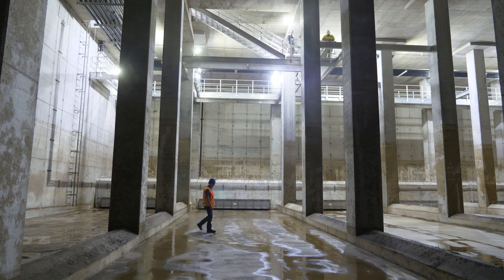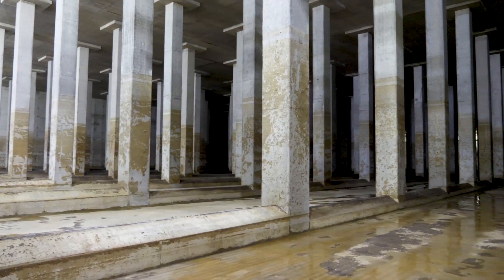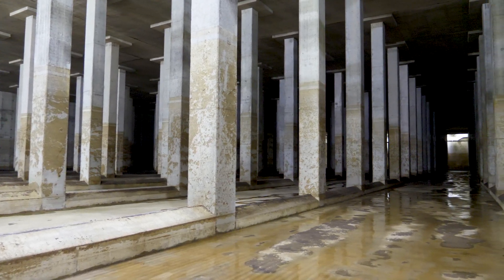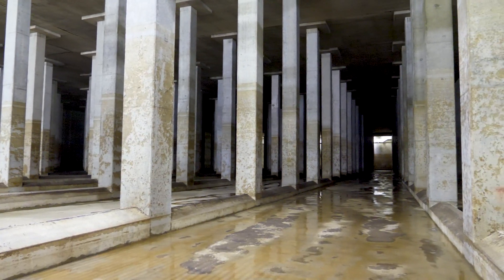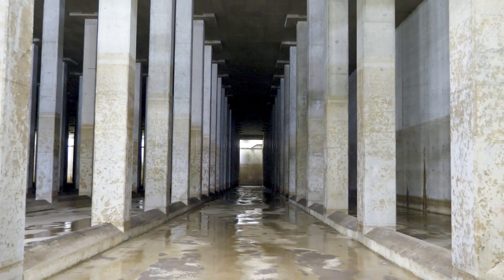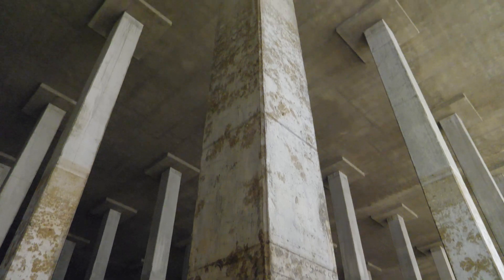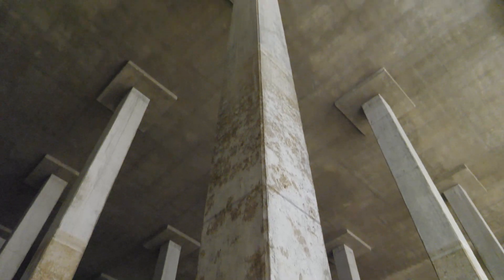Oleman Schutte Construction is nearing completion of a new combined sewer overflow storage basin for the Louisville Metropolitan Sewer District in Kentucky. This CSO basin is capable of holding 20 million gallons and will help mitigate combined sewer overflows during heavy rains. The combined sewage will be stored in the basin until capacity is available in the collection system, at which time the flow will be pumped out of the basin for treatment at a water quality treatment center.